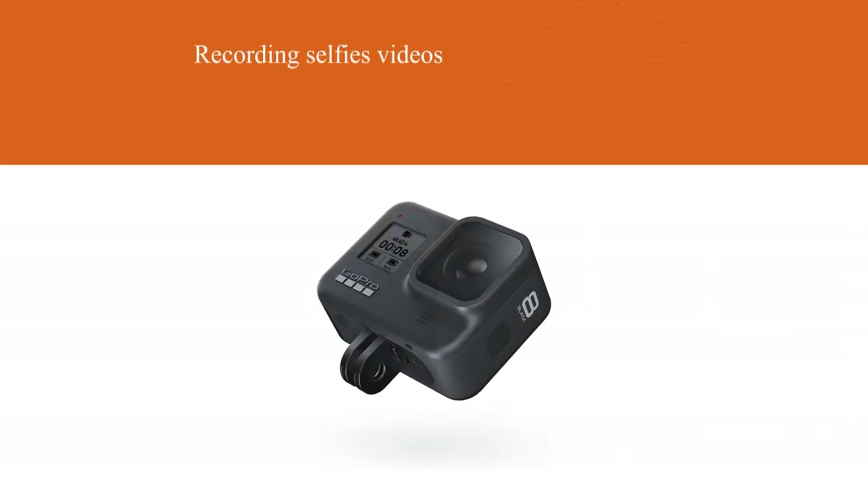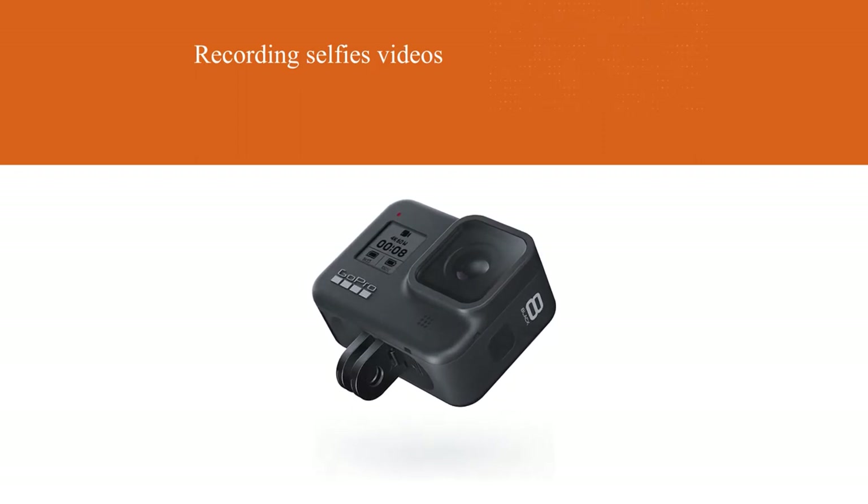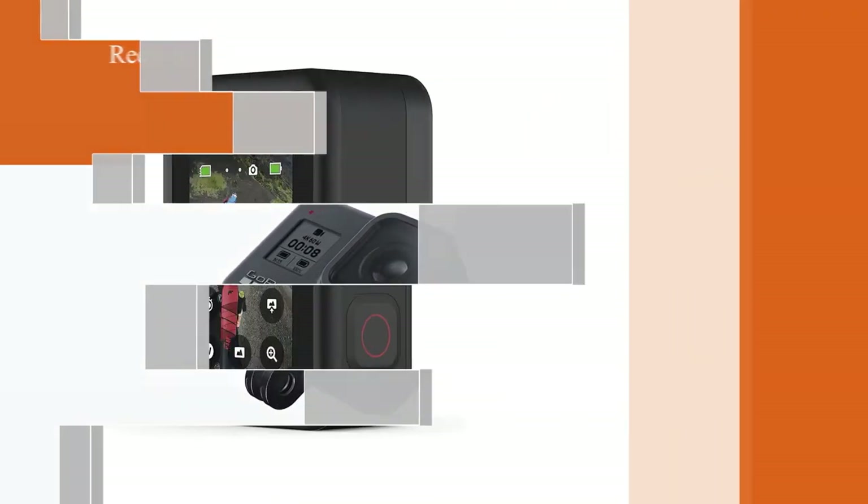This camera works best when placed on an extended pole, while small dimensions mean you won't tire your hand. Besides, it doesn't take much space in a bag.